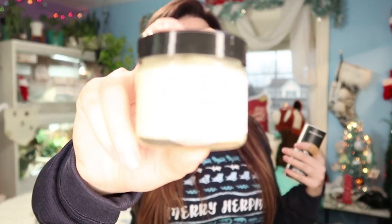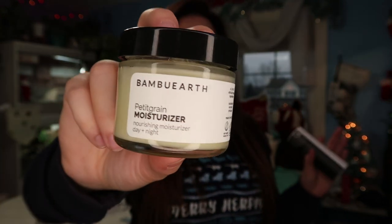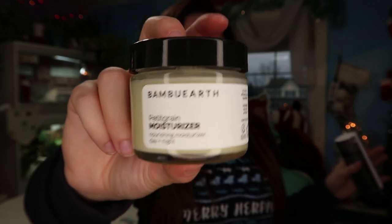Their pedigree moisturizer is the best invention since sliced bread. My biggest complaint with lotions is that my skin feels dry afterwards, but this stuff keeps my skin moisturized literally all day. You only need a pea-sized amount or you'll look greasy. It would be like the best Christmas gift you could give somebody — I cannot say enough good things about this moisturizer. It is my favorite product they have.